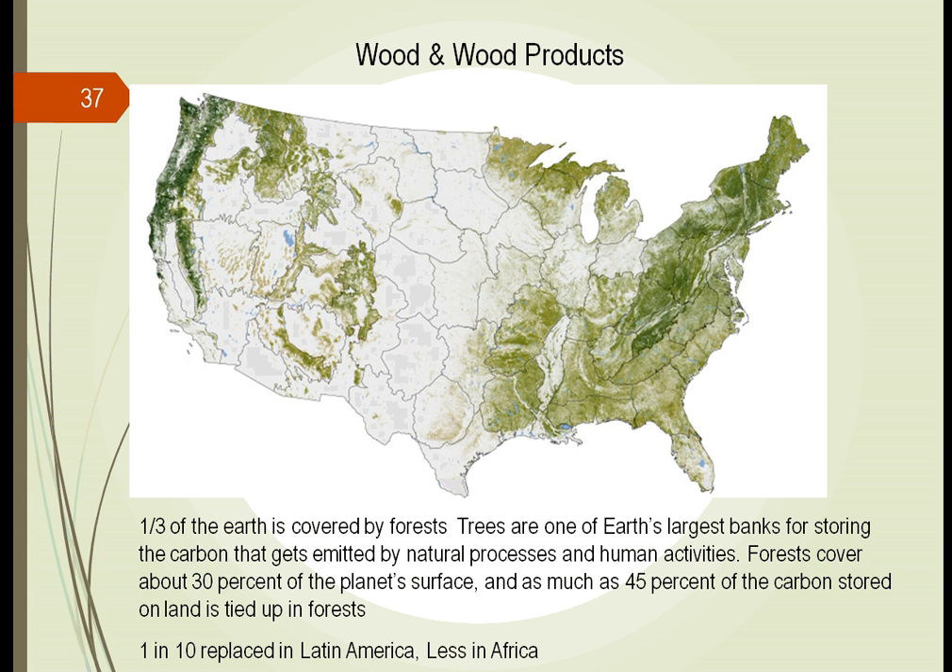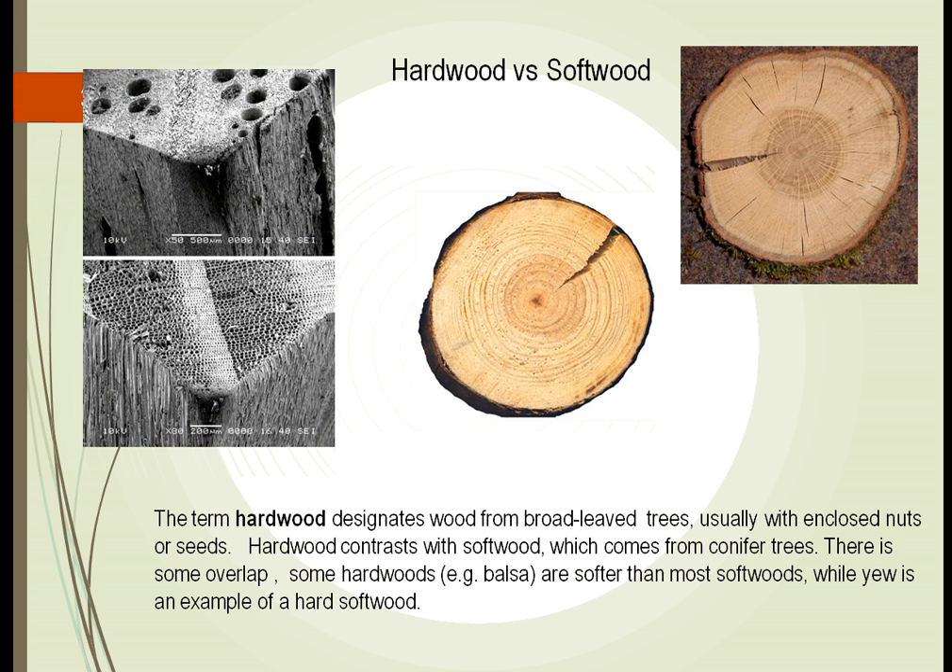We're losing these forests though. In the United States there is a very active plan to keep the forests going — we replace every tree that is cut down with another tree. In Latin America, every tree is only replaced after ten trees have been cut down, and even less than that in Africa. So we're losing our forests. One of the things we talk about in sustainability is how to keep that forest going, since it's a huge natural habitat for many animals and other plants.